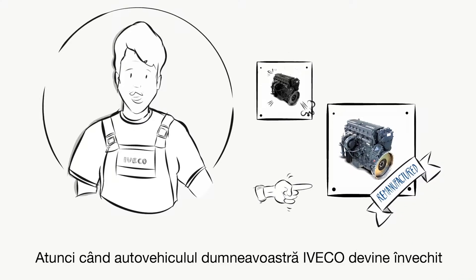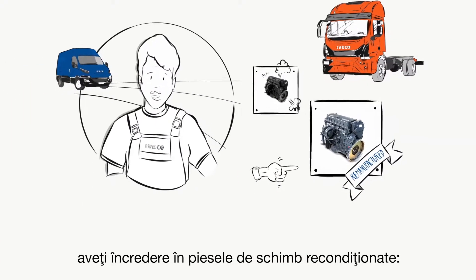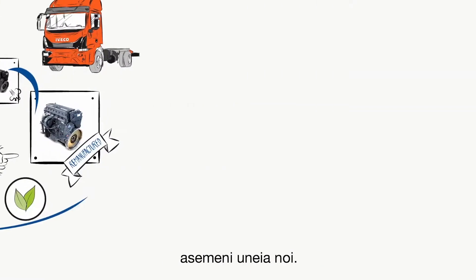When your IVECO vehicle is ageing and a part is worn, trust in remanufactured replacement parts — the smartest, most economical and sustainable solution. And you'll be able to rely on a part as if it were new.